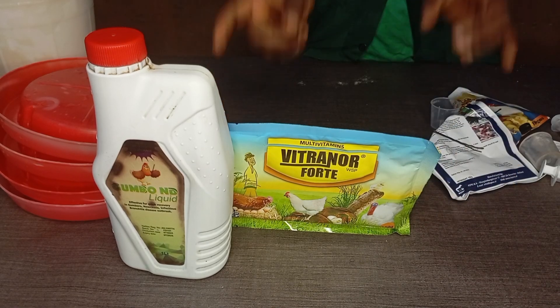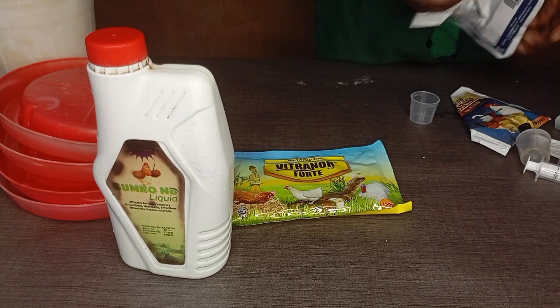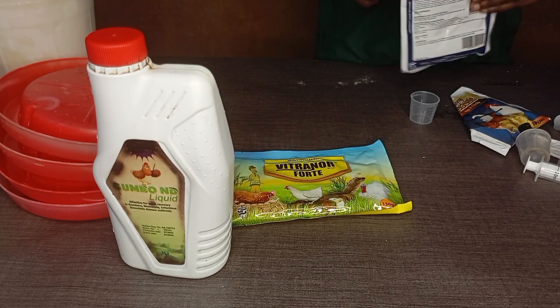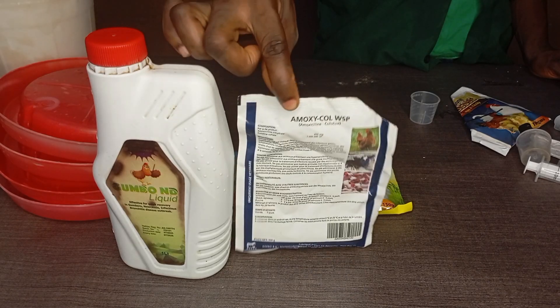This is Vichanol Fort — that's the vitamin we're going to be using. It's another very good vitamin. Gombo Endi dosage is 1ml to 1 liter (100ml to 100 liters). Vichanol Fort is 150 grams to 300 liters. You can see the dosage of your drugs is very important.